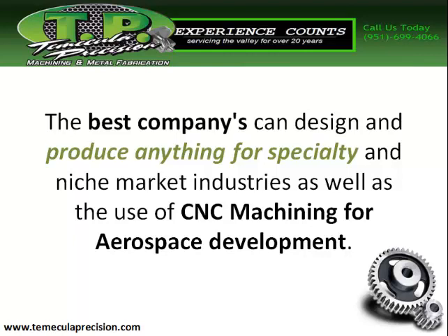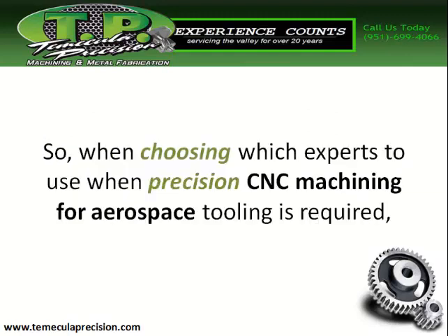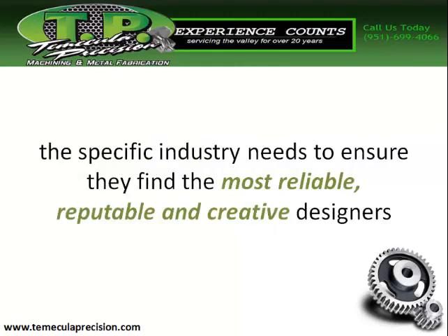With the use of CNC machining for aerospace development, finding the right CNC machining for aerospace tooling is essential. When choosing which experts to use when precision CNC for aerospace tooling is required, the specific industry needs to ensure they find the most reliable provider.